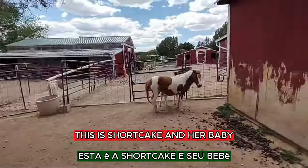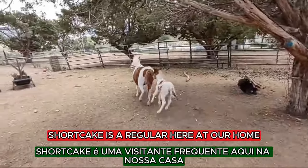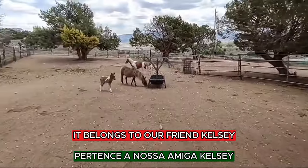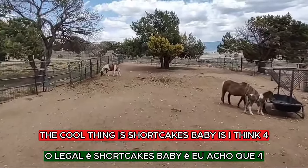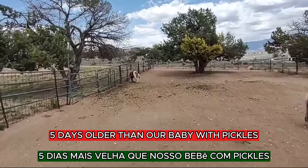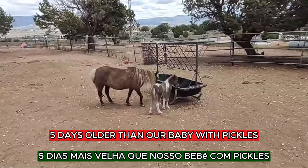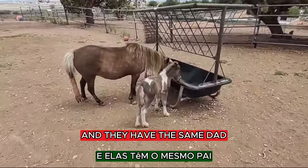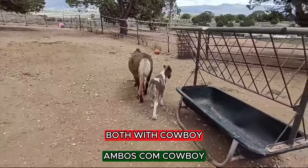Okay, this is Shortcake and her baby. Shortcake is a regular here at our home — she belongs to our friend Kelsey. The cool thing is, Shortcake's baby is I think four or five days older than our baby with Pickles, and they have the same dad, both with Cowboy.